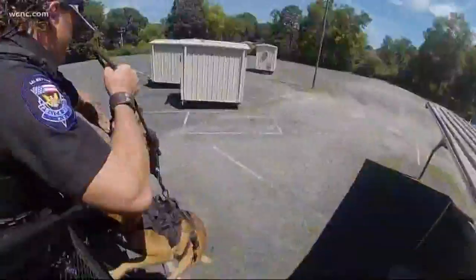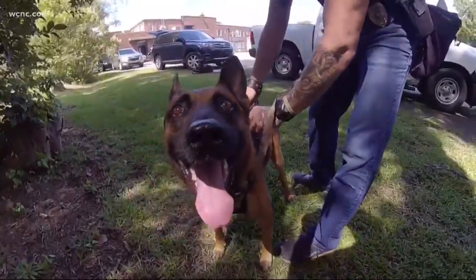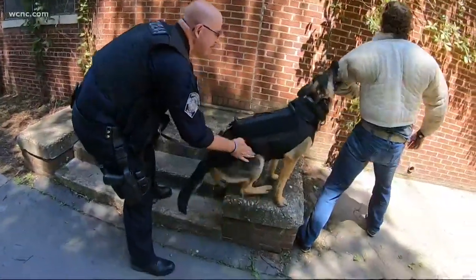But Watson knows high-tech only takes you so far. At the end of the day, it's more about the bond than the ballistics. It's really unlimited, and that only continues to evolve as we marry technology with the canine itself. But ultimately, it all comes down to the dogs and the relationship that dog has with the handler.